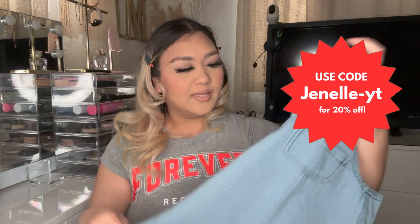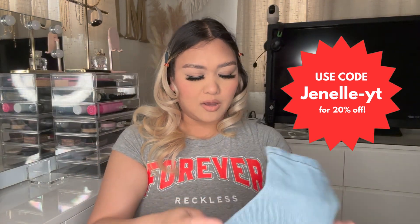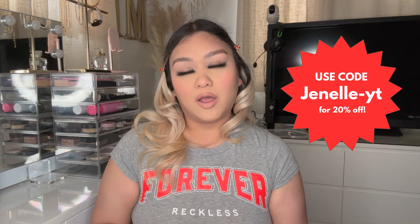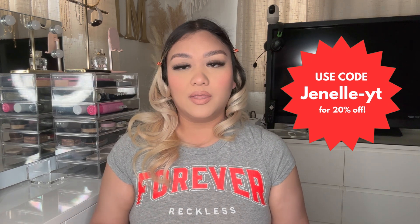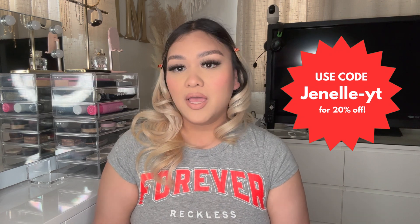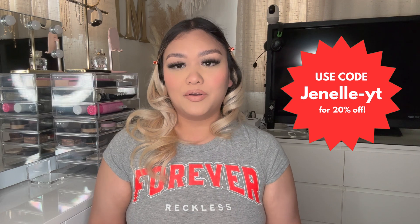That is all of the pieces she got, so that's all for this video. Thank you so much to Mini Olie for sending my daughter these cute little outfits. I will link the exact same outfits down below if you guys want to check them out. Thank you guys so much for watching — don't forget to like and subscribe if you haven't already, and I'll see you guys in the next video. Bye!